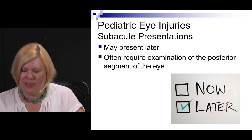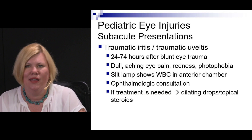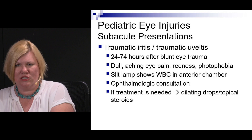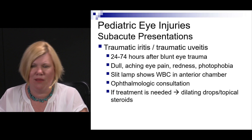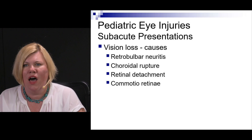Some kids present with eye injuries on the subacute side — coming in a bit later. Traumatic iritis or traumatic uveitis can present one to three days after eye trauma as a red, painful eye. On slit lamp — if you can do one depending on the child's age — you may see cells and flare in the anterior chamber. These kids need ophthalmology; they may need dilation and steroids. No topical steroids without calling an ophthalmologist.